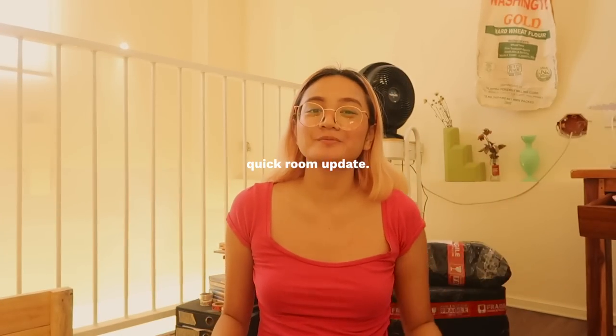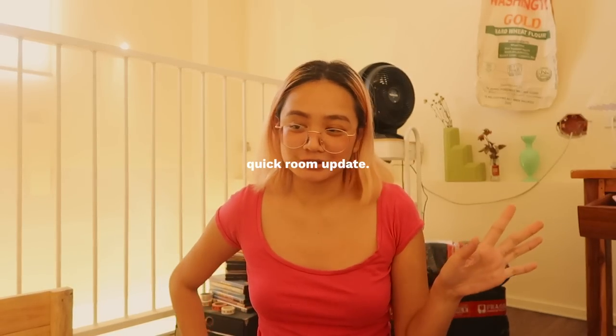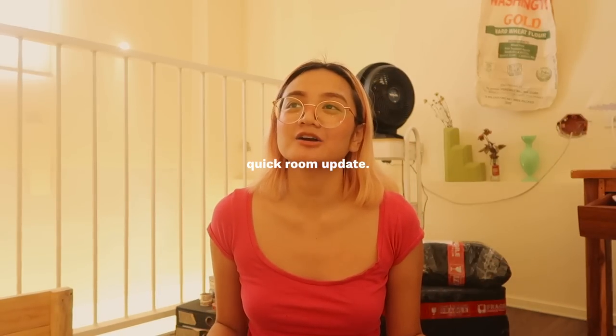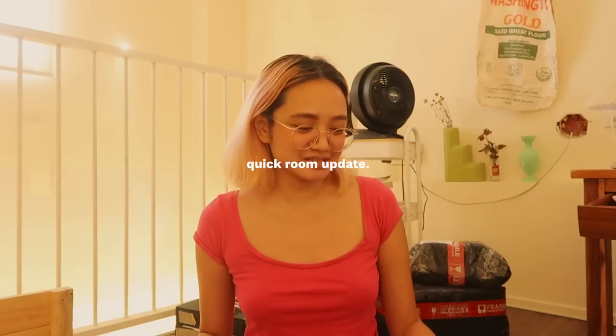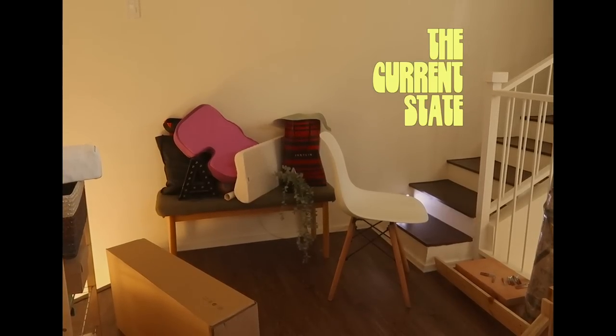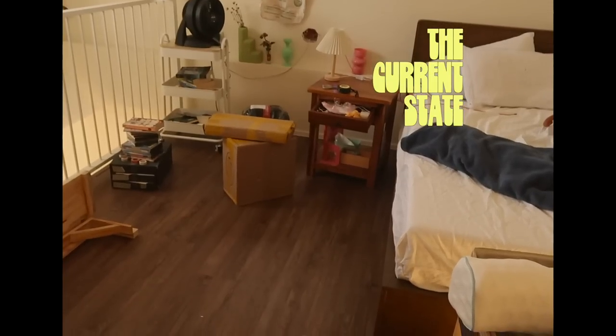Hello my friends, welcome back to another video — another loft makeover video, way overdue. I moved here in October 2022 and it's now mid-January 2023. I've just been living in this plain boring loft for the past two months, filled with stuff I don't want to deal with yet, so it's all just dumped here on the floor in the corners.